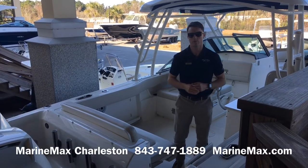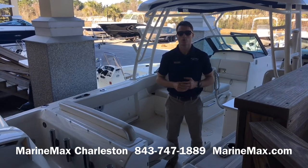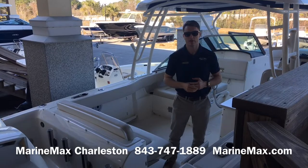Hi, this is Carl Anderson with Marine Max Charleston located on Daniel Island, and today I'm going to take you through our 2019 Boston Whaler 270 Vantage.